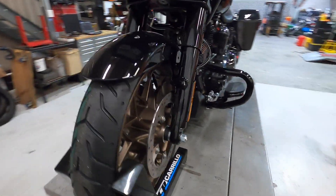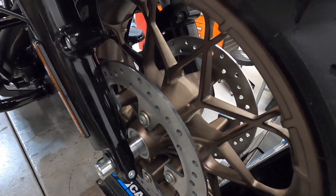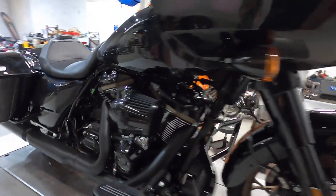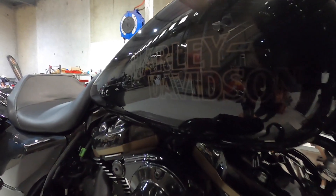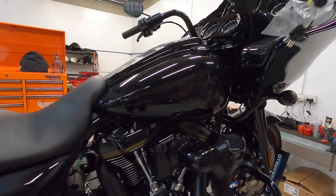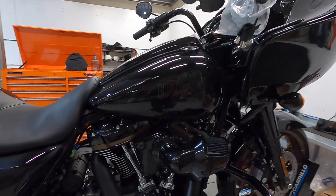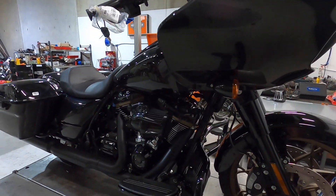I love the colour of the wheels. It matches in with the lower rocker cover here and the tank badge there — I'm not sure if you can see that. But that is absolutely outstanding. Those wheels, rocker cover and tank badging are just amazing. I love the colour — sold on that 100%.